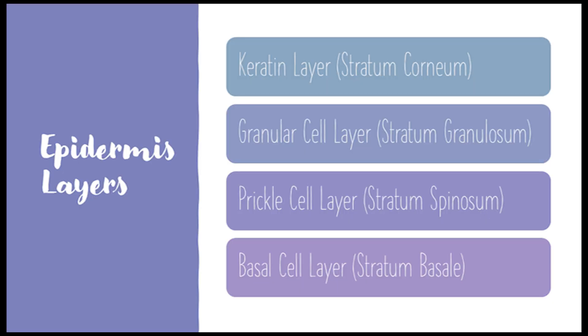Let's break down the epidermis first — it's got four layers itself, and each one has its own job. Starting from the outside, you've got the stratum corneum, or the keratin layer. Keratin, like what makes our hair and nails strong. Exactly — it provides that waterproof barrier, protects against the elements, and prevents moisture loss. It's constantly being shed and replaced by new cells migrating up from below.